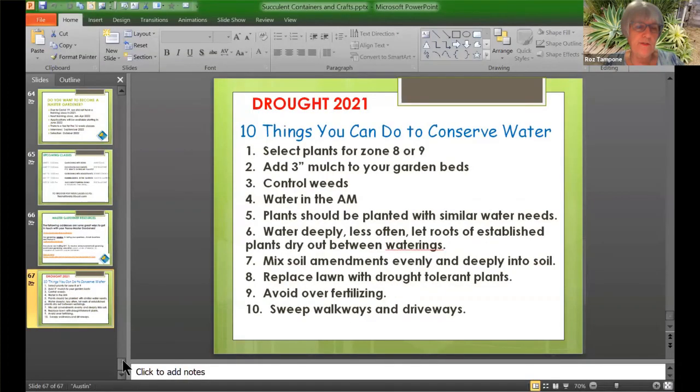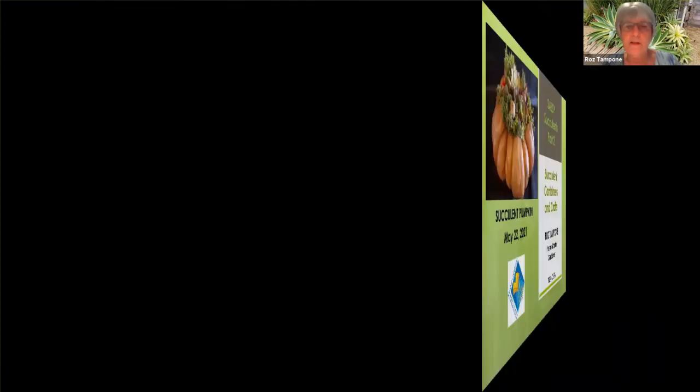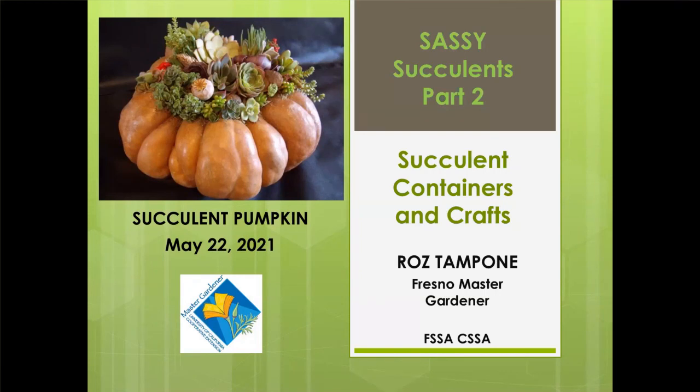I'd like to thank everyone for attending today and seeing Sassy Succulents Part 2. If you're interested in doing any of those crafts, you can Google those to get instructions on how to do that. Thank you, Roz — this has been a really fun program. I'm looking forward to your last one when we learn how to keep critters from getting into everything. So thank you all for attending today. I look forward to our next Master Gardener program in two weeks. Everyone have a good weekend and we hope to see you again soon.